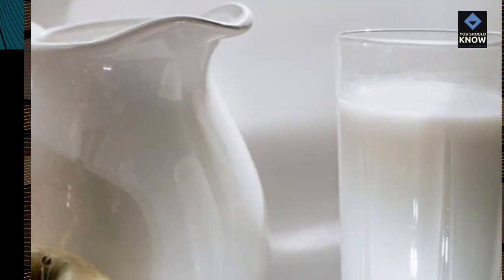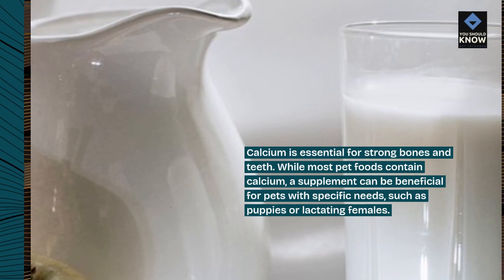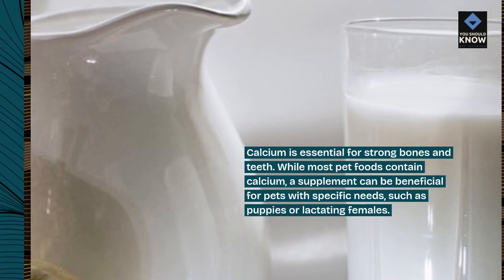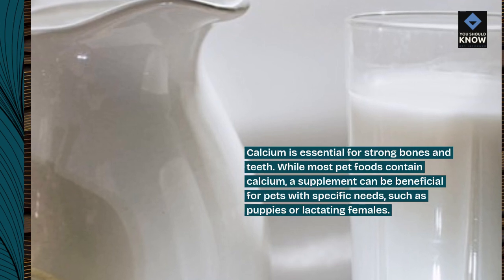7. Calcium. Calcium is essential for strong bones and teeth. While most pet foods contain calcium, a supplement can be beneficial for pets with specific needs, such as puppies or lactating females.